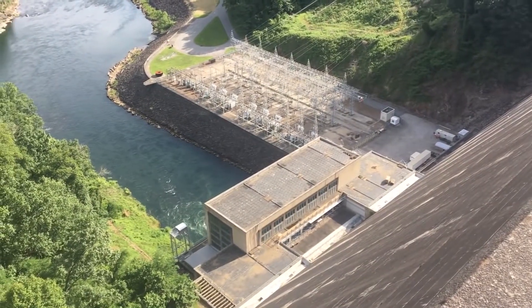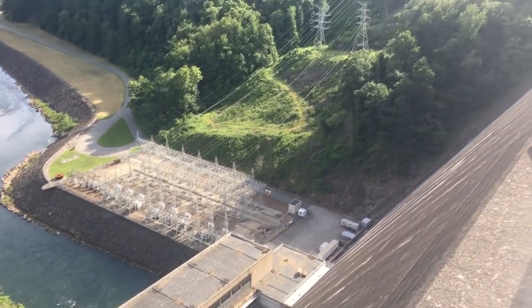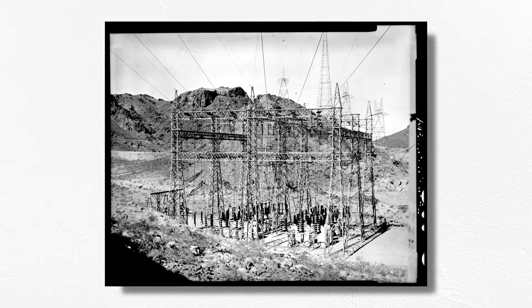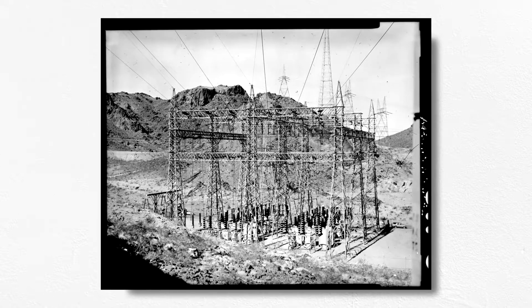Transformers at power plants boost the voltage — up to 100,000 volts and sometimes much higher — before sending electricity on its way over transmission lines. This lowers the current in the lines, reducing the wasted energy, and making sure that as much power as possible makes it to the customers at the other end.